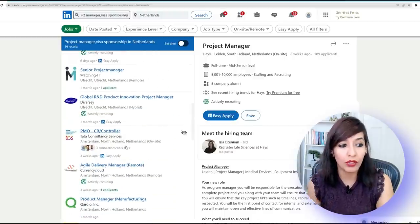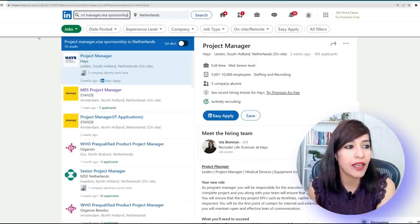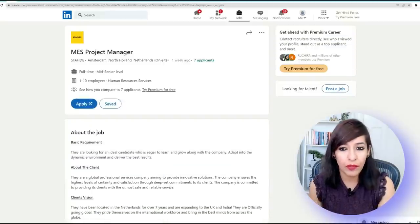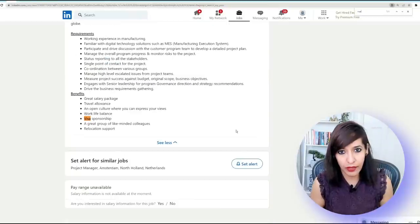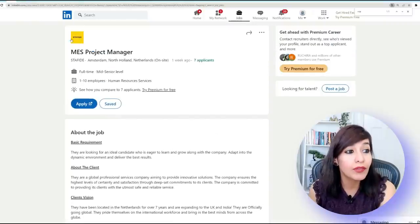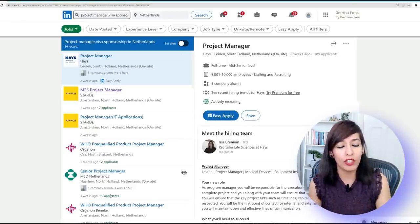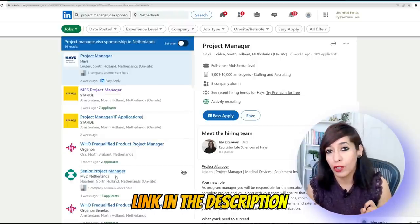You will have to go and read the job description. For this demo I picked Staffite and I'll show you whether they mentioned visa sponsorship or not. Once you click 'See More', do a Ctrl+F search for 'visa' on your screen — you'll see 'visa sponsorship is provided'. However, the first result — they are not providing visa sponsorship. MSD Netherlands is providing visa sponsorship and they are looking for a Senior Project Manager.